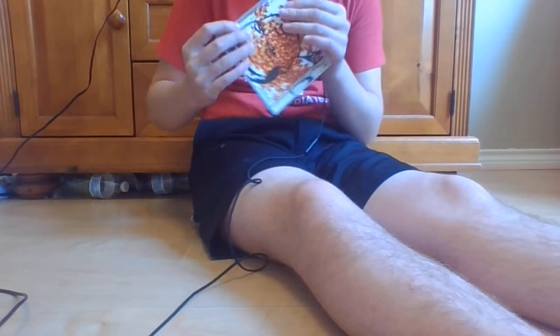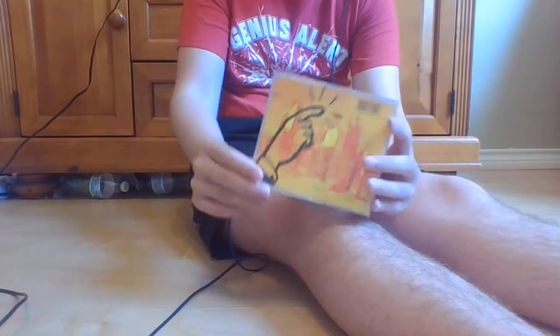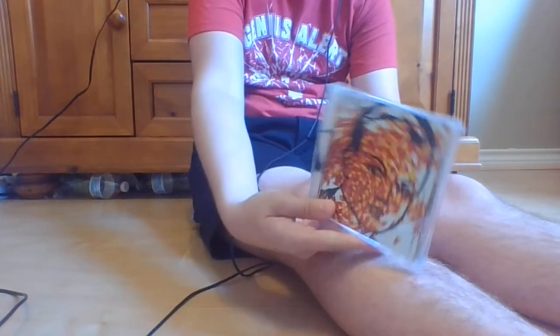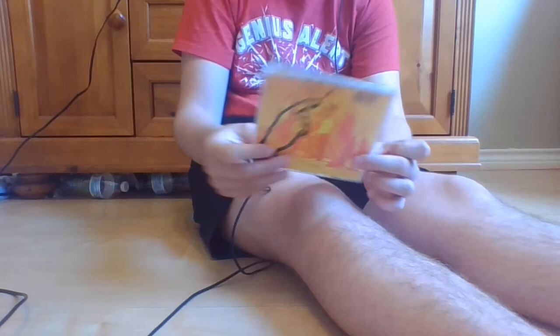I slide the liner notes in and seal the case — that sealed very easily. Something I just noticed is that it looks like the guy on the front has his hand pointing to the band on the back. That rhymes, okay.